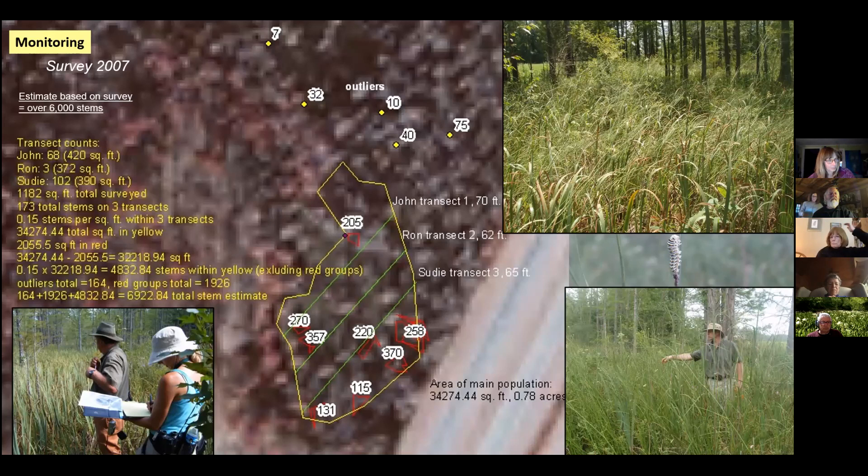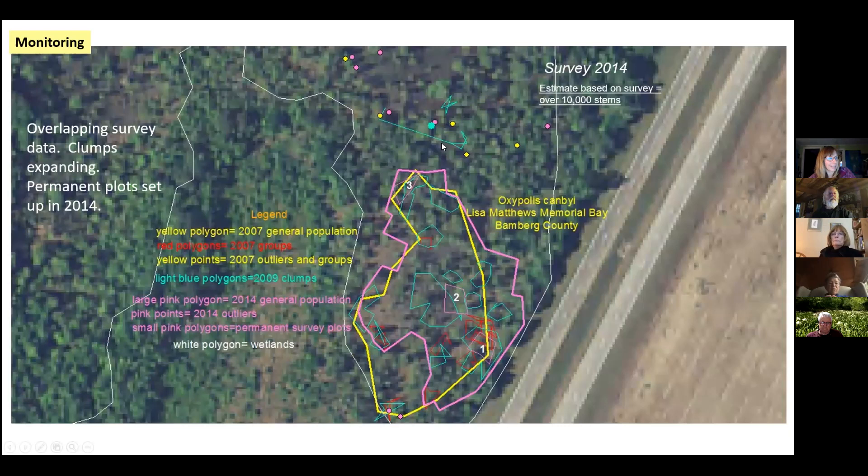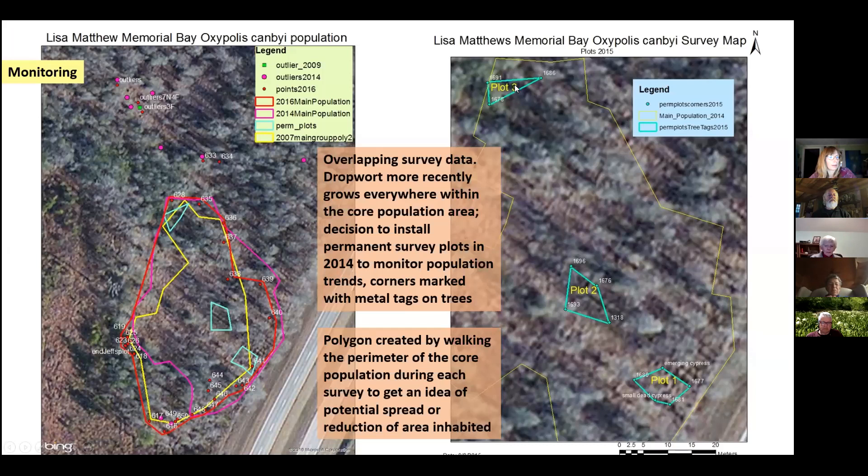Here are the Canby's dropwort monitoring efforts. I first helped in 2007. The Canby's dropwort was growing in these patches — thick clumps with very skinny stems. We tried to map them, and walking transects we estimated about over 6,000 stems. We tried again in 2009 — the clumps kind of moved around and expanded with some outliers. In 2014 we have all this data on top of each other, showing the shift in the main population. It doesn't really spread much — it kind of stays in the same sweet spot.